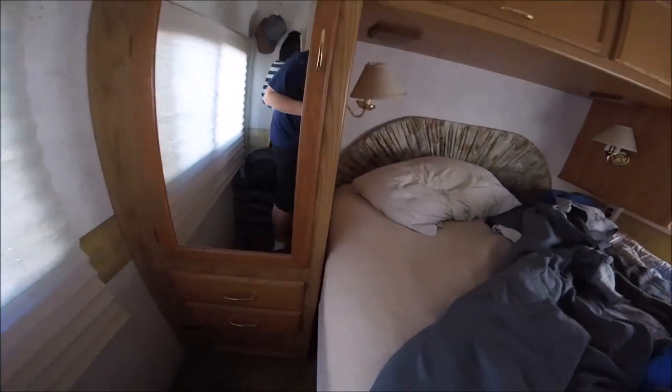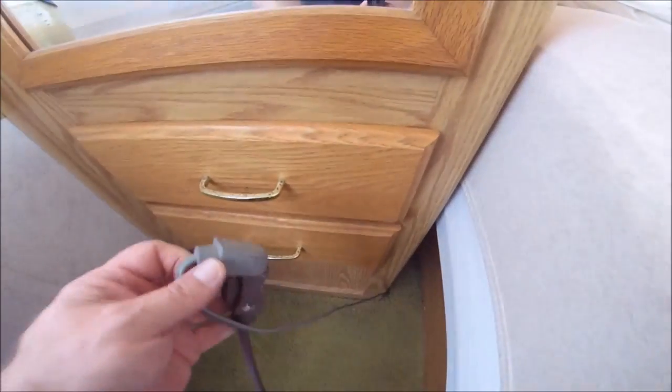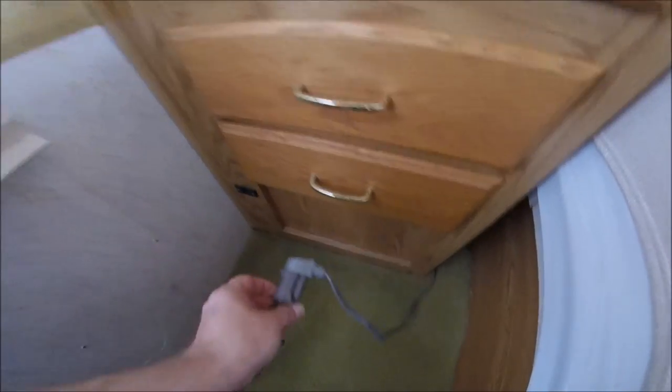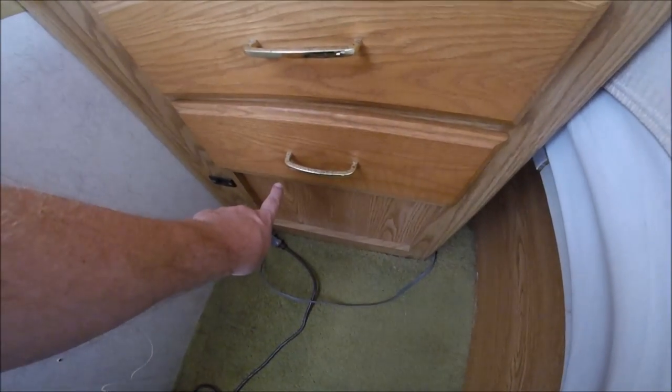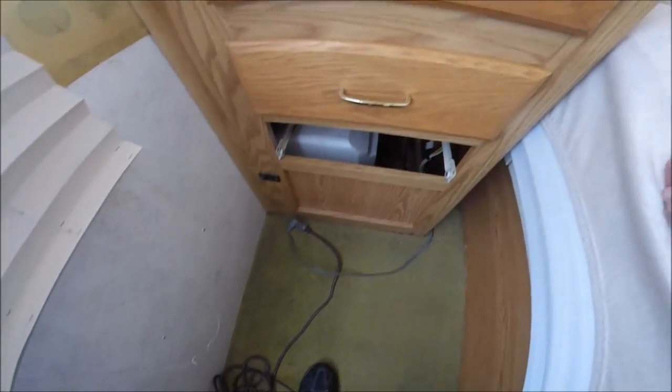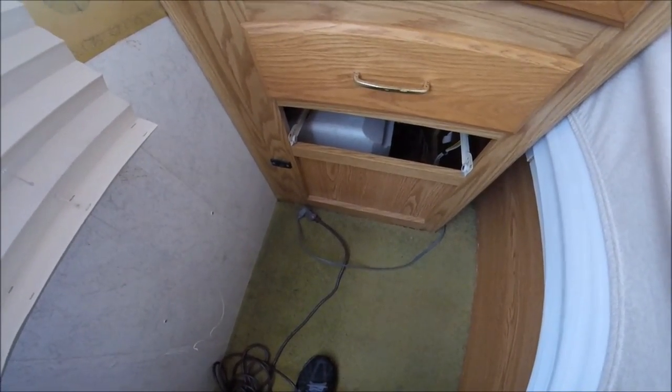I noticed back here that I have an electrical cord — look at this! The water heater is right here underneath this drawer. Here's the water heater — it's an electric water heater that also is a propane water heater. So I plugged it in and guess what — I got hot water and I don't have to use propane!